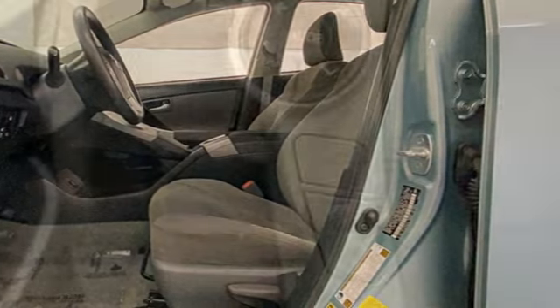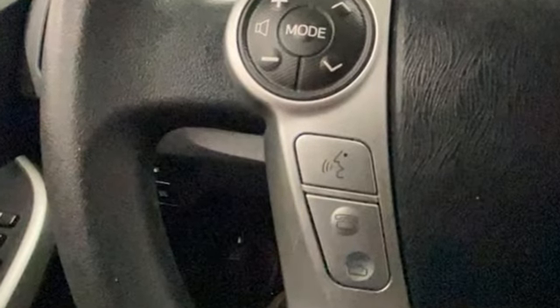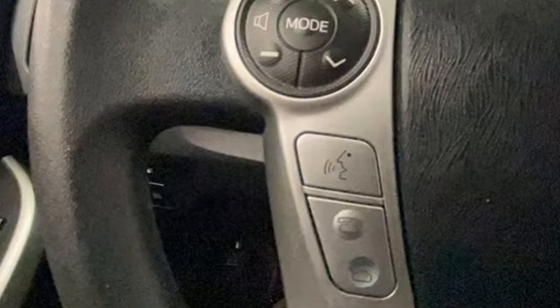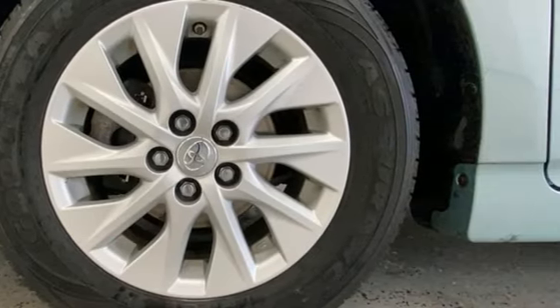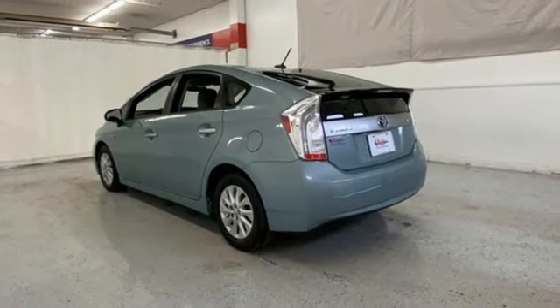It comes nicely equipped with features you'll love: integrated navigation system with voice activation, Entune, front heated bucket seats, configurable instrument gauges, and Bluetooth.